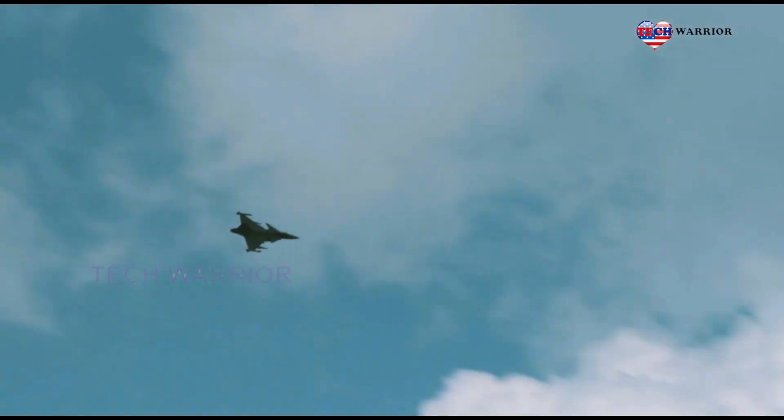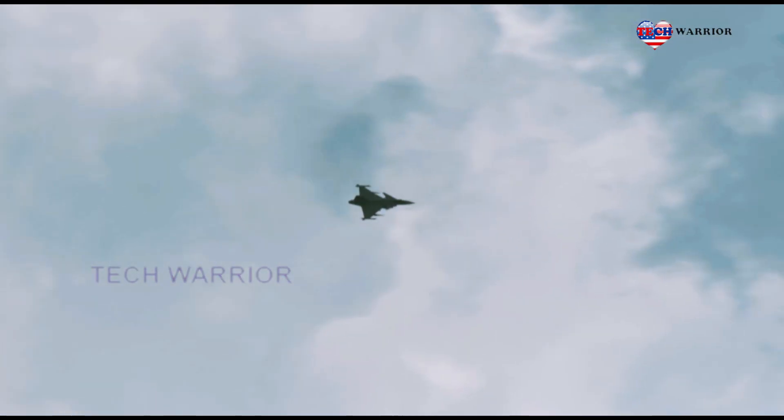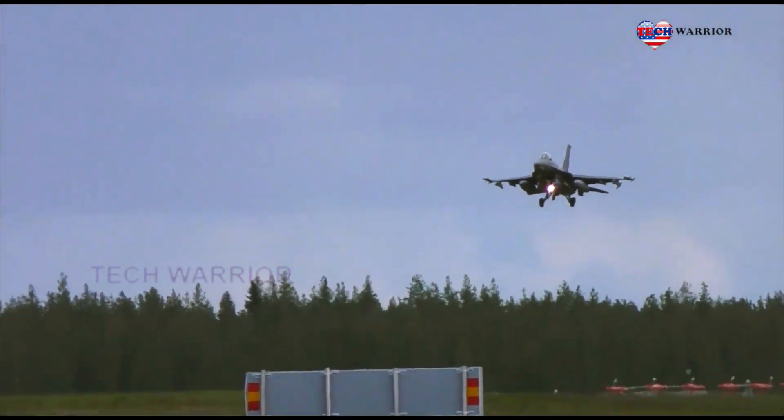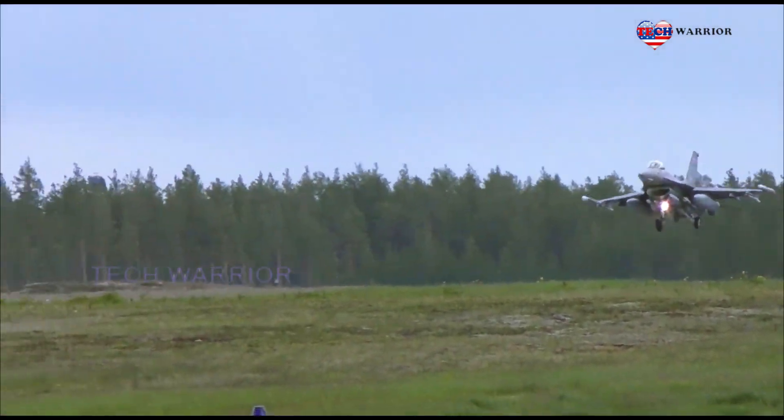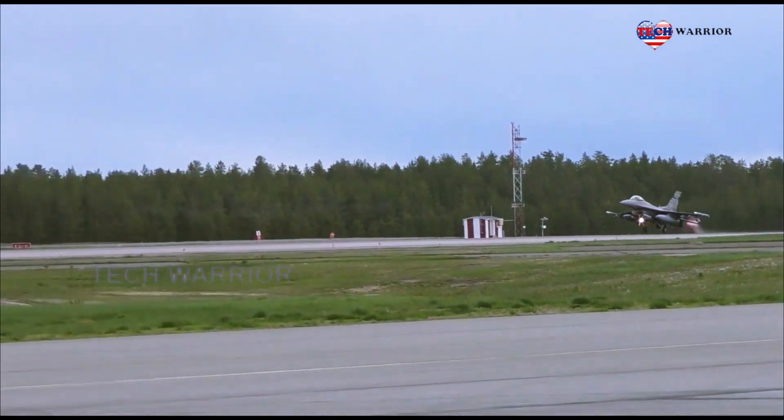The Gripen was designed to be flexible so that newly developed sensors, computers, and armaments could be integrated as technology advances. The aircraft was estimated to be roughly 67 percent sourced from Swedish or European suppliers and 33 percent from the U.S.